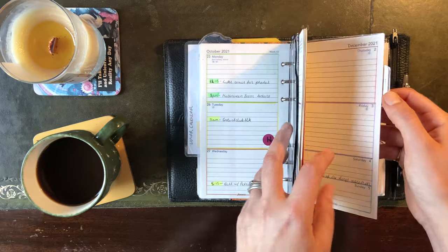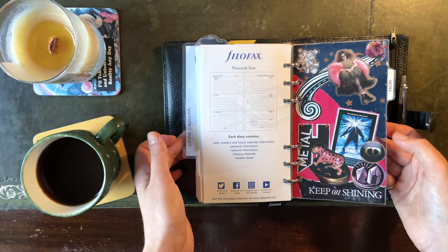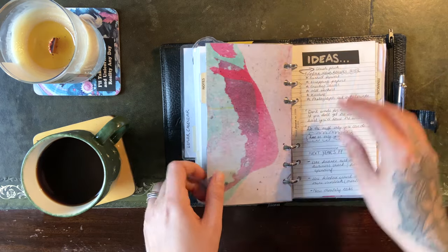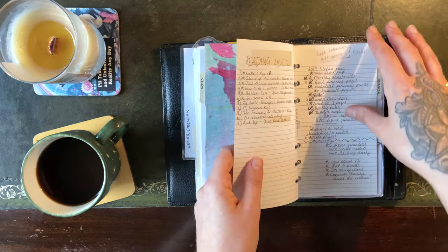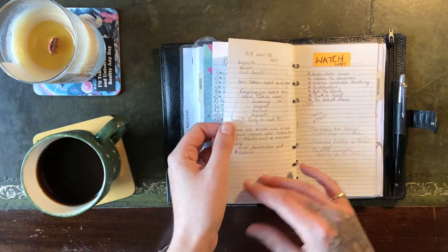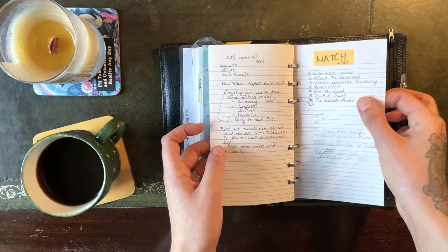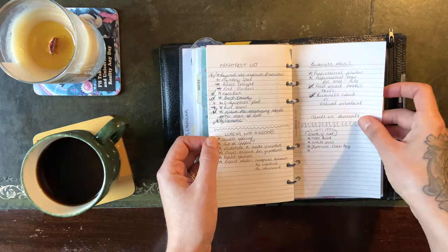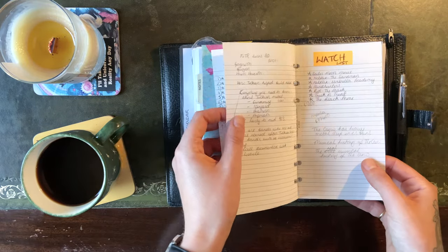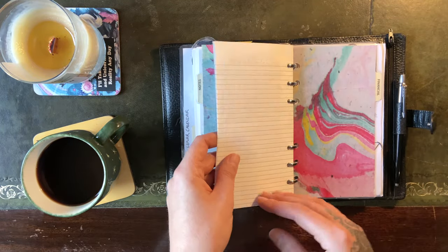Next section is the notes section, which I've designed this rather stunning cover for — same process as before, just magazine clippings and wrapping paper. So it's just a place for my ideas, my reading list, books I've read this year, things that I want to watch this year — just your basic bog standard notes section to be honest. It's still really handy to have that scrap paper in the diary and to keep track of things like this.